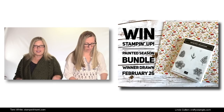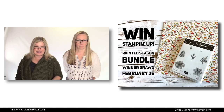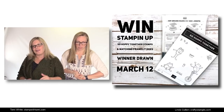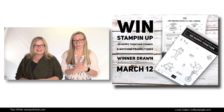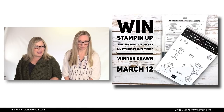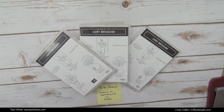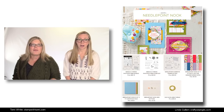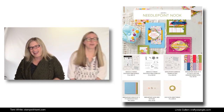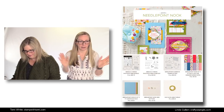Don't fret if you weren't Vicki and didn't get to win that one — we have more. The afterlife replay giveaway for this video is the Hopalong Dies with the So Hoppy Together stamp set — our own personal bundle, because you can't get those together by purchasing; you have to earn one and buy the other. We also have live prizes here which are the three Hostess sets. Today we're going to be focusing on the Needlepoint Nook Suite, which is in the Occasions Catalog. It's an awesome suite — it's a sweet suite.